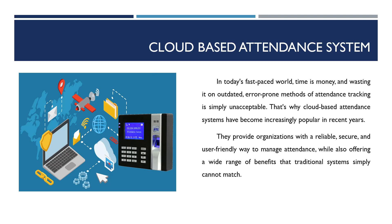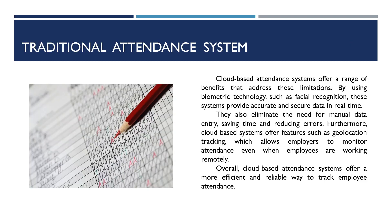Cloud-based attendance systems offer a wide range of benefits that address the limitations of traditional systems. Traditional methods such as paper sign-in sheets or punch cards have been used for decades in tracking employee attendance. However, these traditional systems have significant limitations.